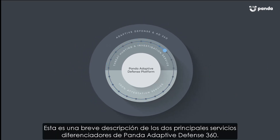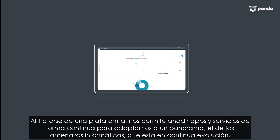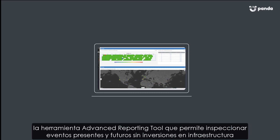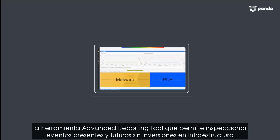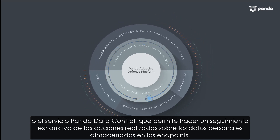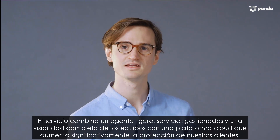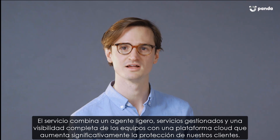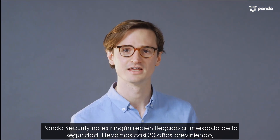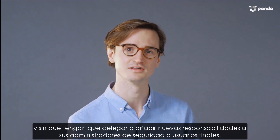This is a very brief description of the two main differentiating services of Panda Adaptive Defense 360. Because this product is built as a platform, we can continually add apps and services to adapt to the ever-changing threat landscape. For example, Panda also provides a SIEM feeder service to complement your on-premise SIEM, an advanced reporting tool for inspecting past and present events, a Panda data control service which keeps a close watch on any personal data activity on the endpoint. Adaptive Defense combines this new protection paradigm — light agents, managed services, and complete endpoint visibility with cloud-based technologies — dramatically increasing our customers' defenses. Panda Security has been preventing, detecting, and remediating breaches for almost 30 years without interfering in our customers' day-to-day workflow and without piling on new responsibilities for security administrators or end users.